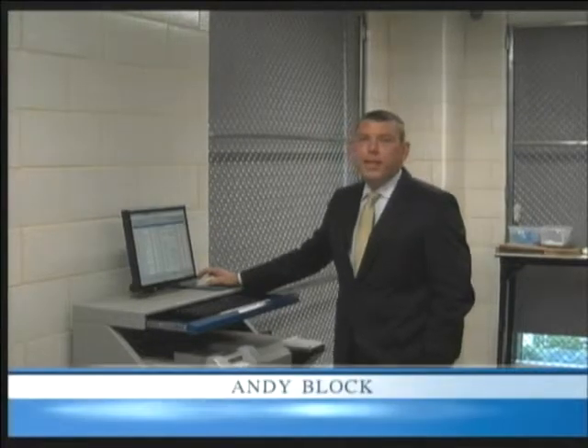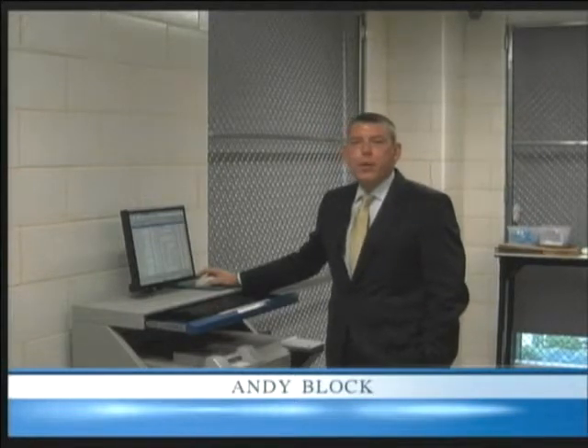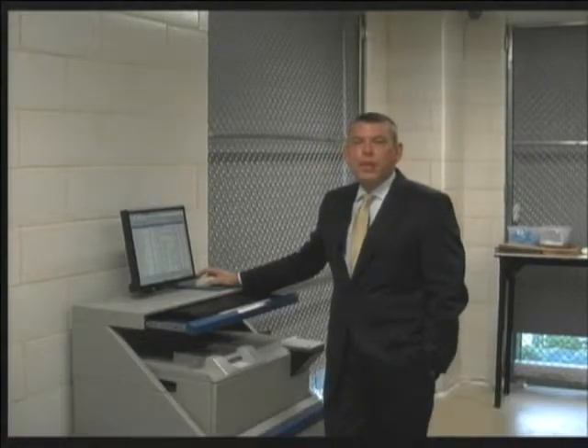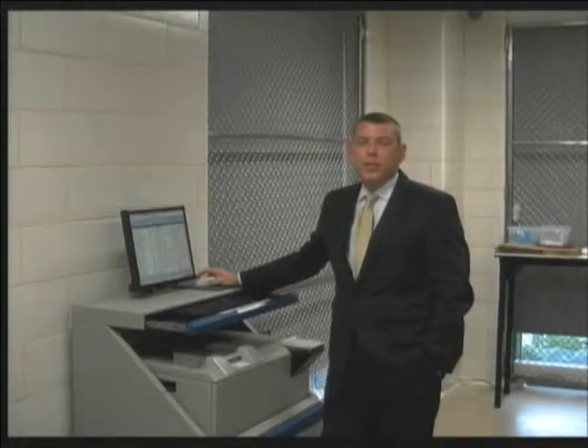Hello, my name is Andy Block. I'm a sergeant with the detective unit here at the Radnor Township Police Department. For this edition of 411, what we'd like to do is introduce you to our live scan system. It's commonly referred to as the Automated Fingerprint Identification System, or more commonly known as AFIS.